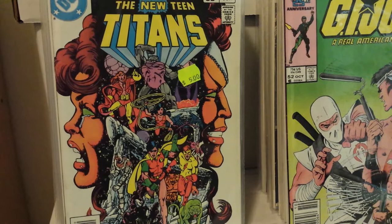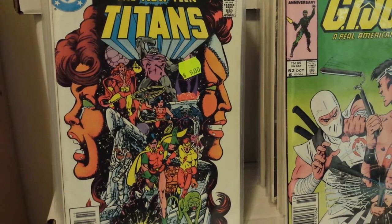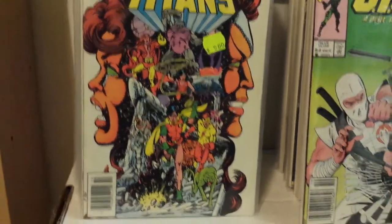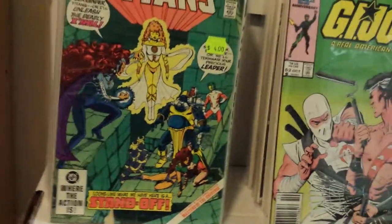I was a little kid — I was probably like seven or eight years old — and I saw that cover and I had to buy it, and then I just started collecting New Teen Titans. Covers like this are the reason why George Perez is the frickin' man.